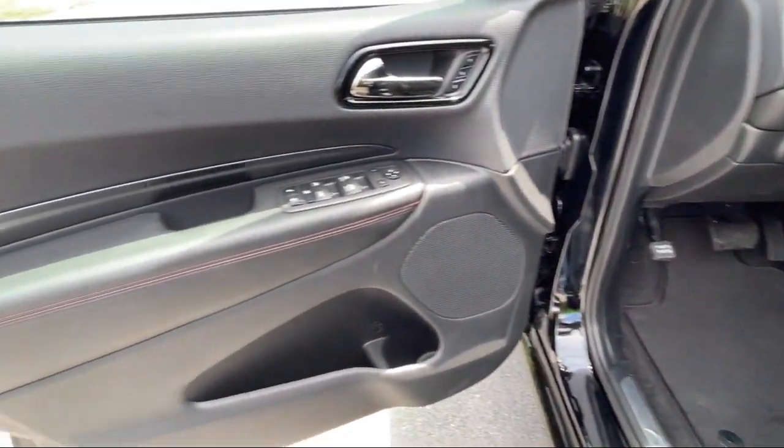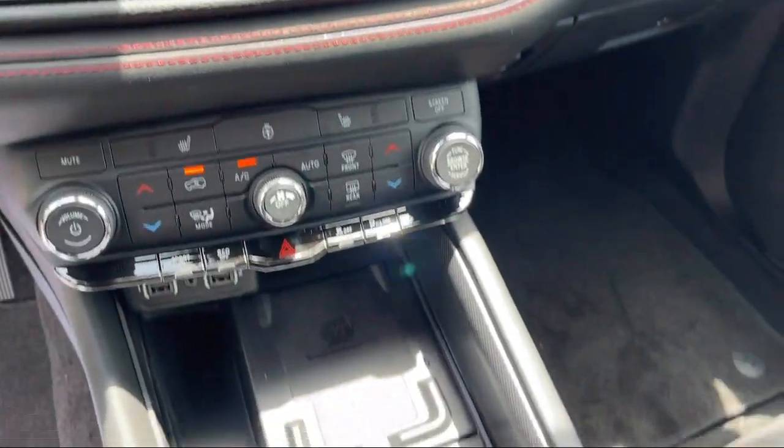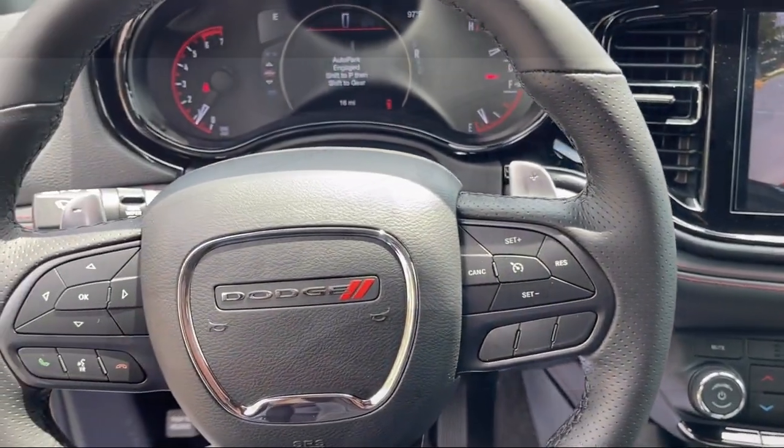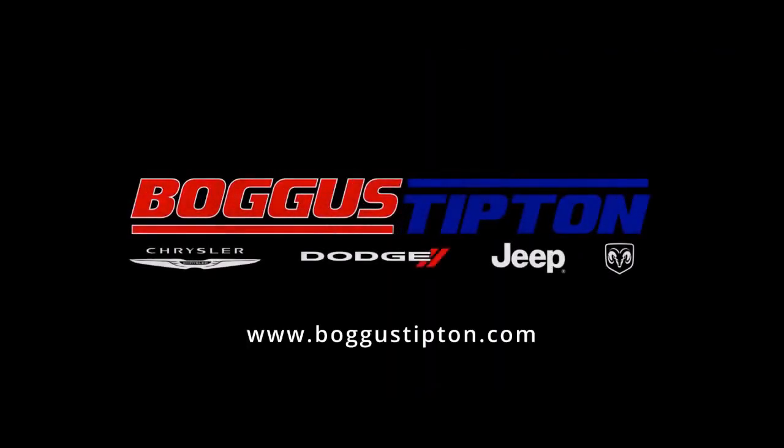From the moment you set foot in our showroom to the moment you drive off our lot in your dream car — all while offering the best deals and the lowest interest rates available. So come see us today. Boggus Tipton — Driving Tradition.